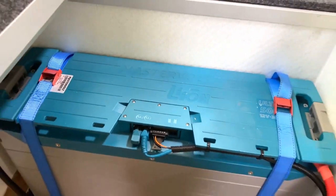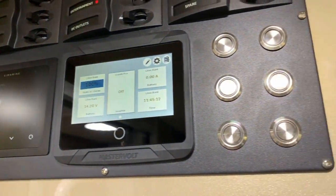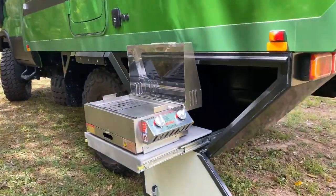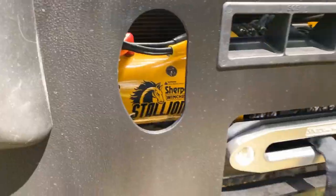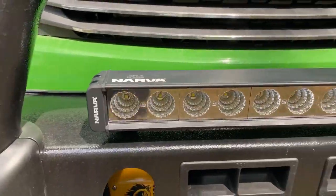No need to worry about running out of power or water. You can add special elements to generate electricity and use solar panels. You can also store up to 79 gallons of water in separate cells with filters. Plus, it comes with diesel heating for warmth and water heating for all kinds of weather. This camper is perfect for the ultimate adventure.